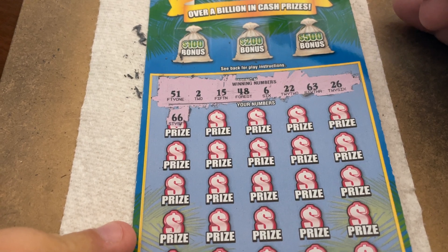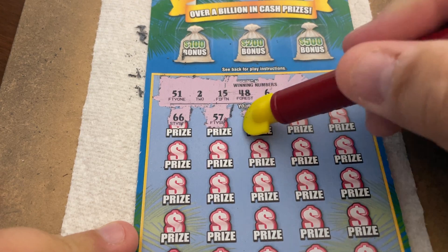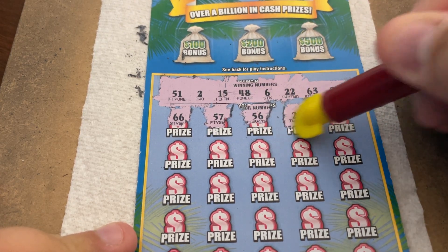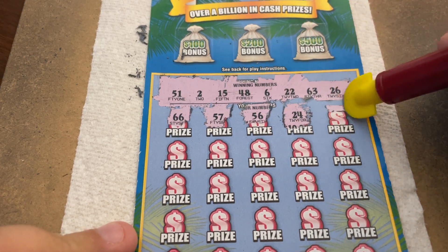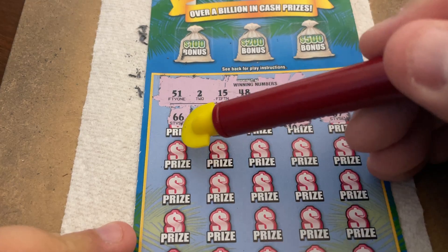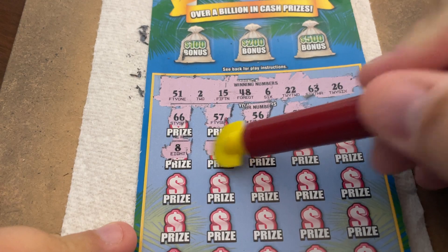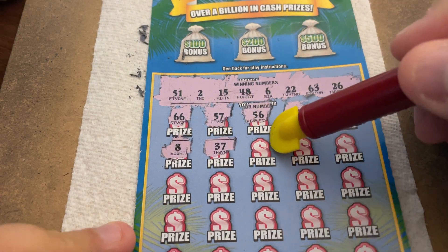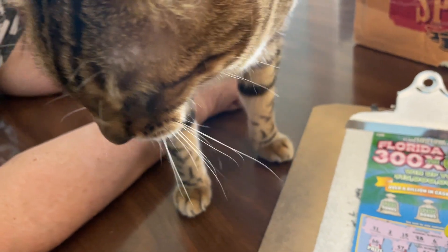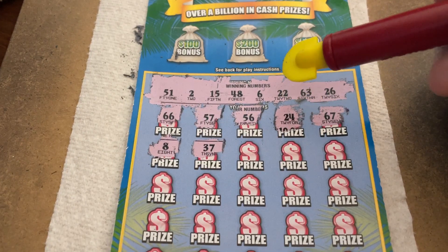66 — all those 6s, no win there. 57, no joy. 50 — it's 51. 56, we're getting close. Another 6. 24 — we have 22. 26. 67 — we have 63. 8, no joy. 37? Nope, not going to do it. You came over to get your stinky breath in my face? Yes, she said. I feel lucky, she said. Well, let's hope. I hope your luck is right, Holly.